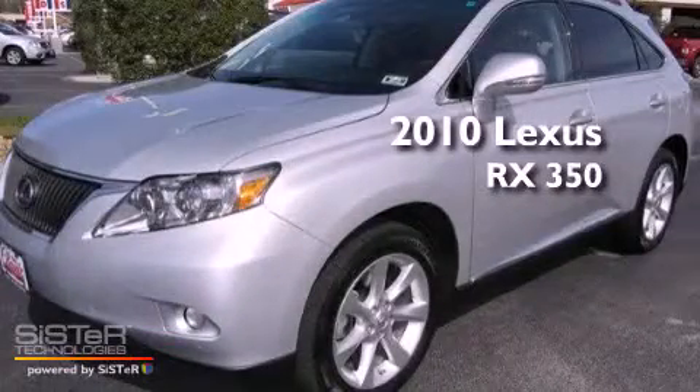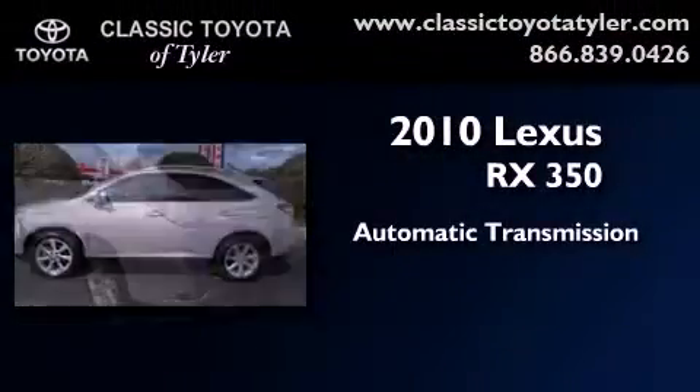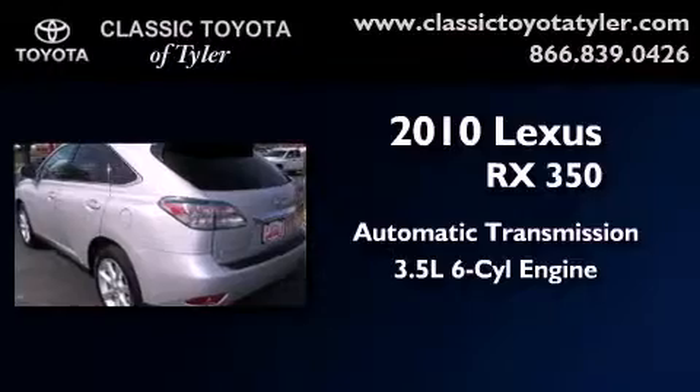This is a 2010 Lexus RX 350. This vehicle has seating for five adults and a 3.5-liter V6.